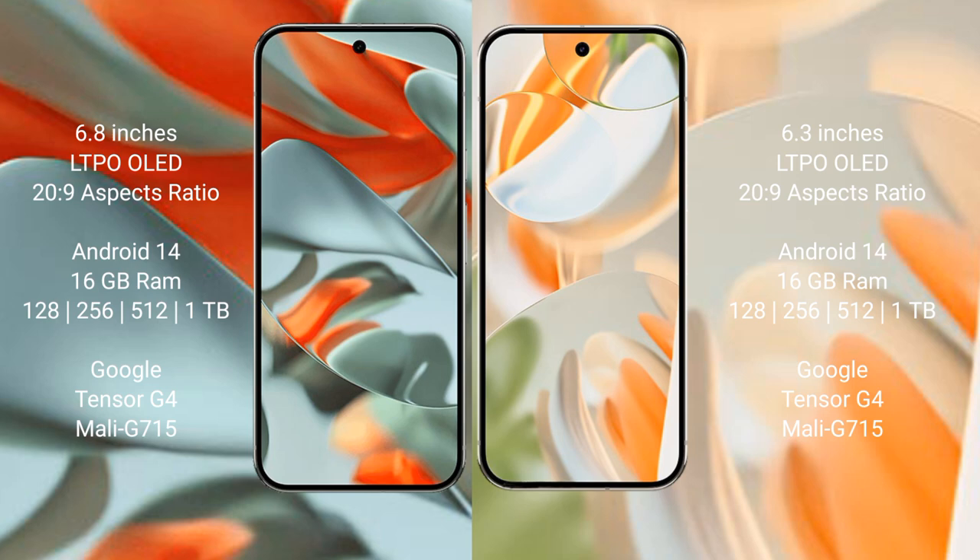The Google Pixel 9 Pro XL comes with 16GB RAM, with storage options of 128GB, 256GB, 512GB, and 1TB. It is powered by the Tensor G4 processor with GPU model G715.